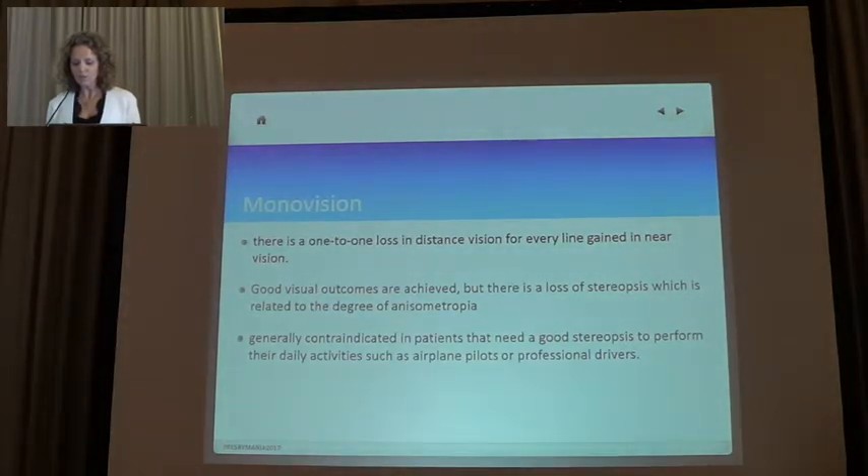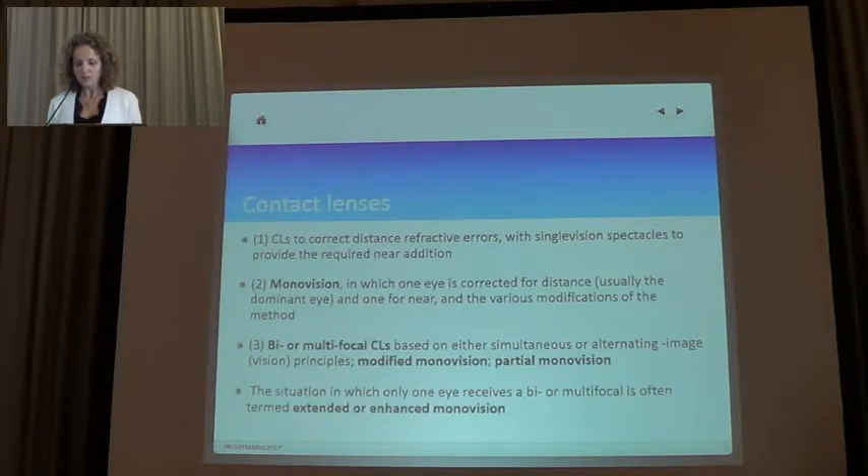With monovision, we have good visual outcomes, but there is a loss of stereopsis which is related to the degree of anisometropia, and it is contraindicated in patients who need good stereopsis for their activities. We can use monovision through contact lenses. We have modified monovision, partial monovision, extended or enhanced monovision — many ways of combining multifocal contact lenses.